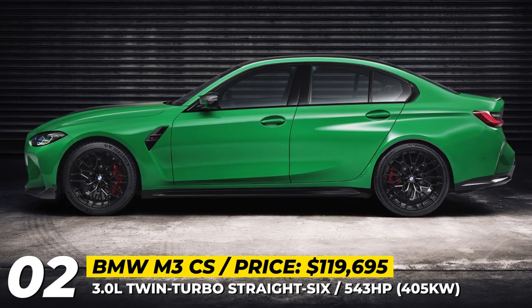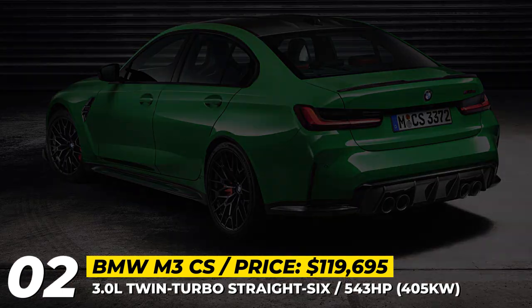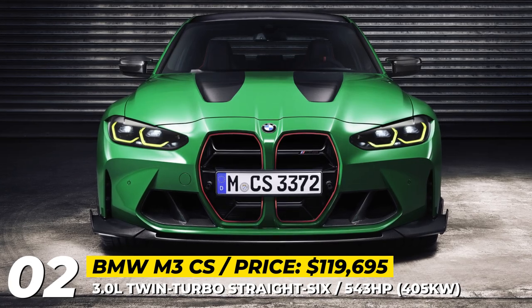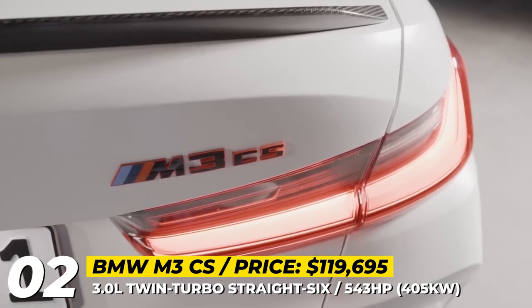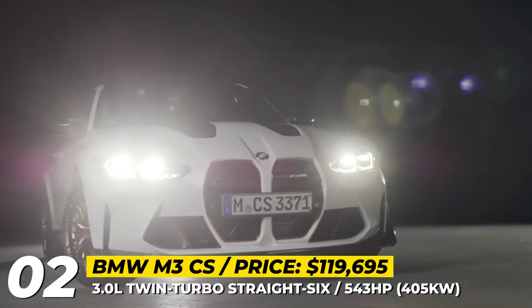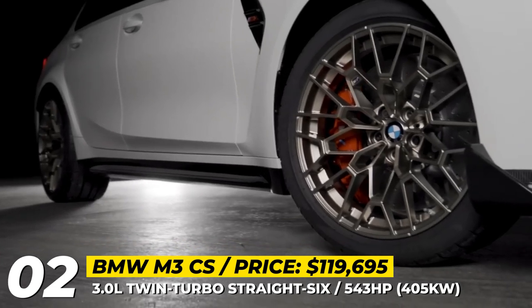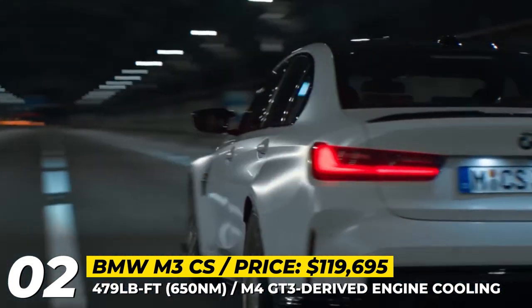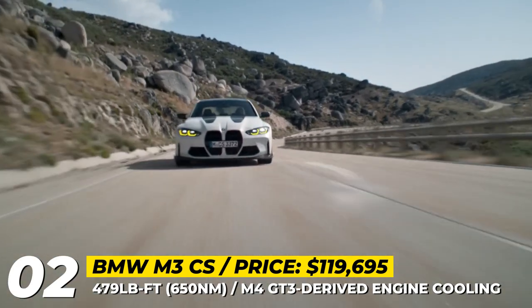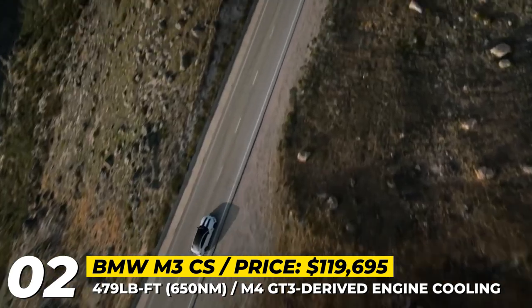BMW M3 CS. Even more powerful than the track-focused M3 Competition, the limited production CS continues to rely on its 3.0-litre twin-turbo 6-cylinder that is boosted to 543 horses. The torque figure remains unchanged at 479 pound-feet, while the engine benefits from the M4 GT3-derived cooling system and has its boost pressure risen to 30.5 psi. The 8-speed gearbox comes paired to the company's xDrive all-wheel drive that is rear-biased. Optionally, you can switch off stability control and activate a true rear-wheel drive setting.